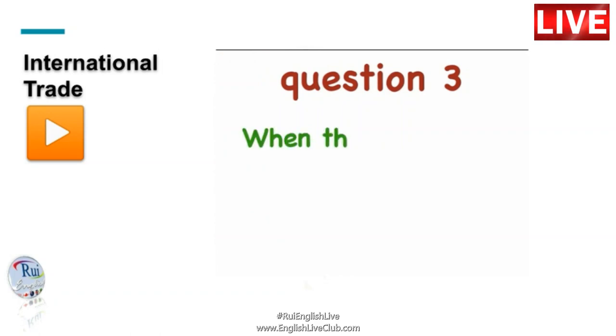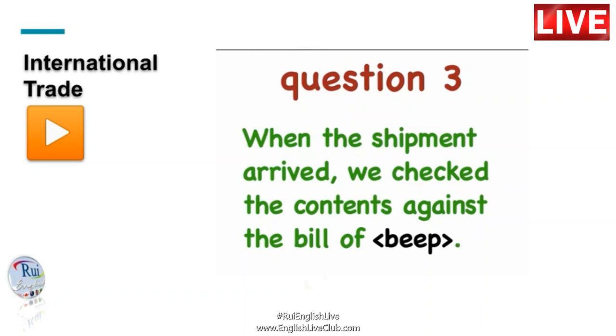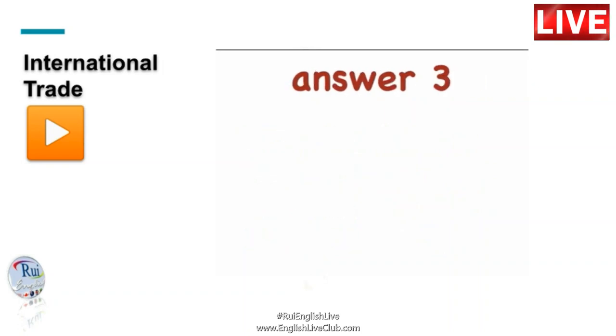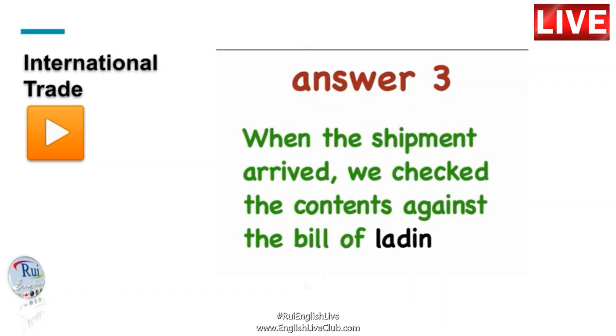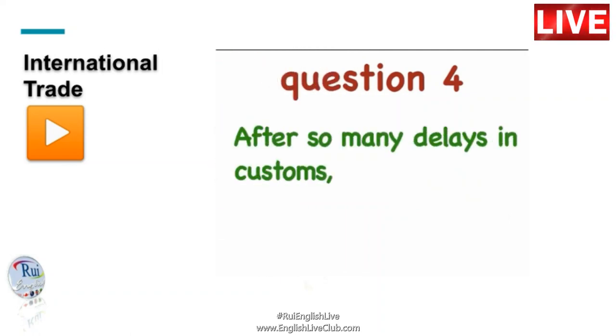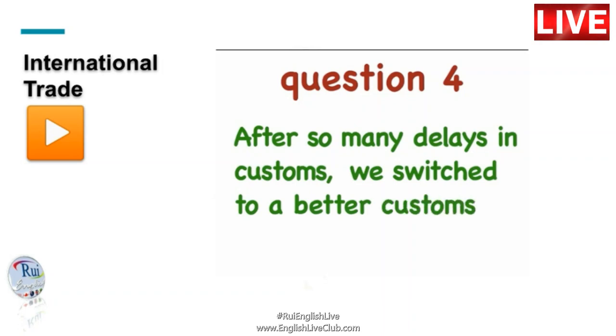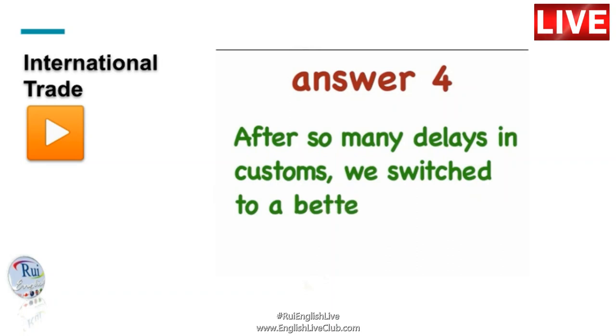When the shipment arrived, we checked the contents against the bill of [beep]. Answer: When the shipment arrived, we checked the contents against the bill of lading. After so many delays in customs, we switched to a better customs [beep]. Answer: After so many delays in customs, we switched to a better customs broker.